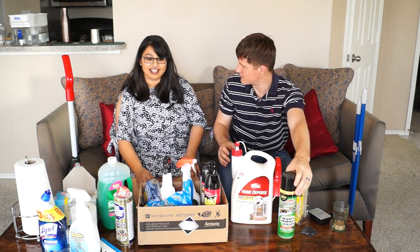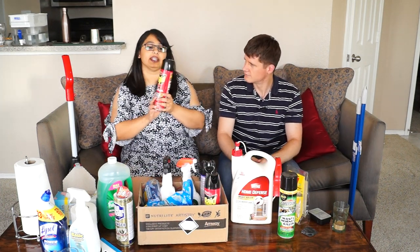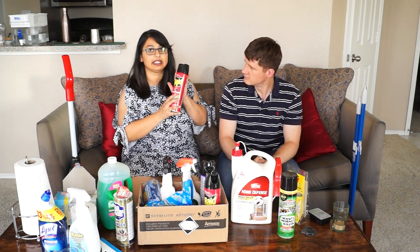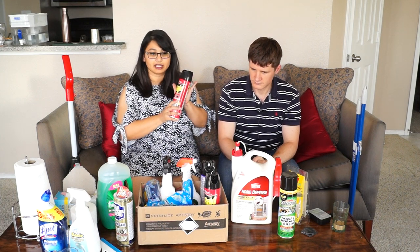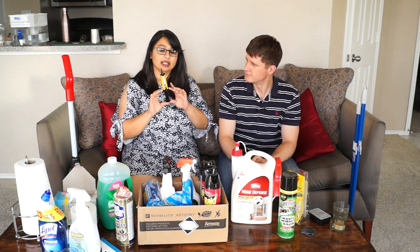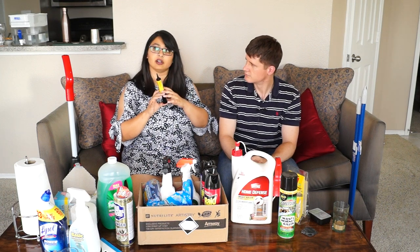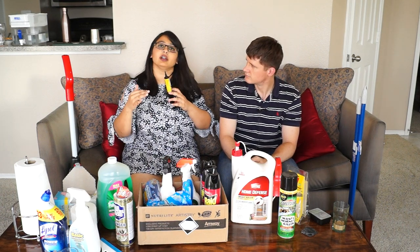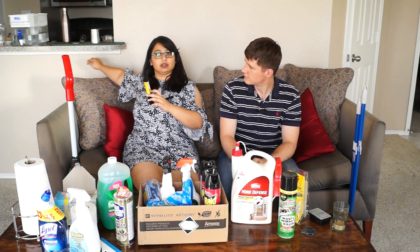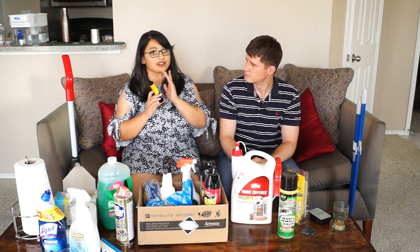We have this spray for roaches and ants — it's called Corred and it is really effective. Another thing I found very useful is this gel. You just put it on the corners of the hinges of the cupboards, or any places under your sink. That is how you get rid of roaches — this is really effective.